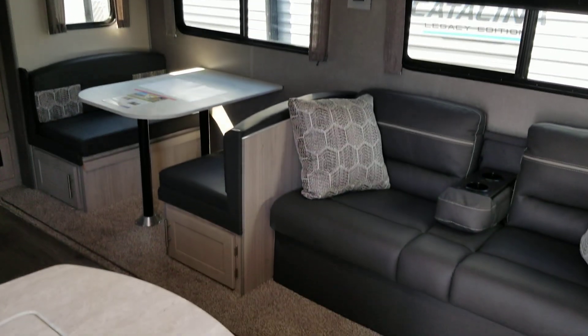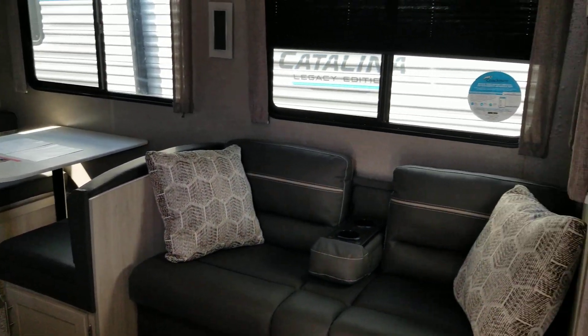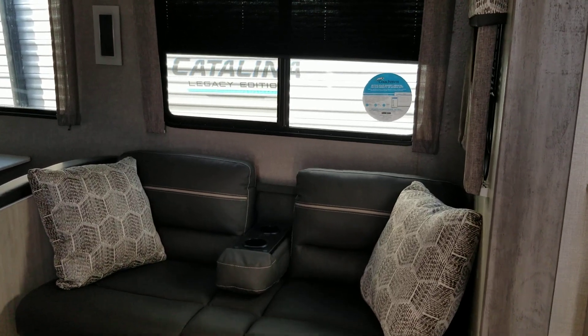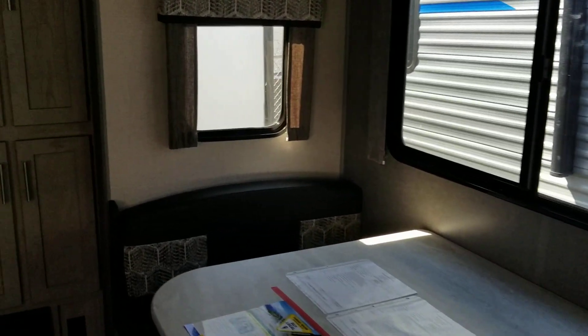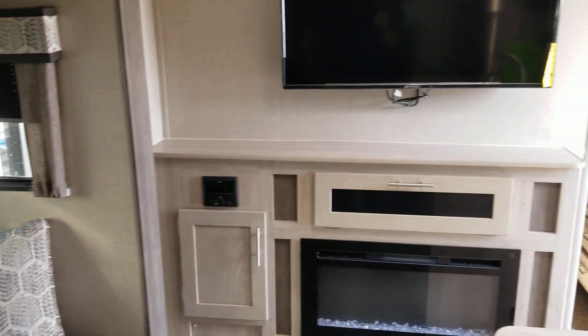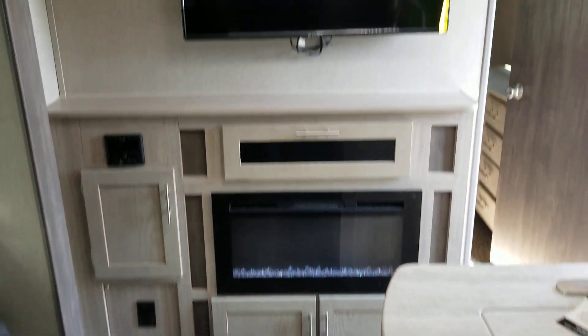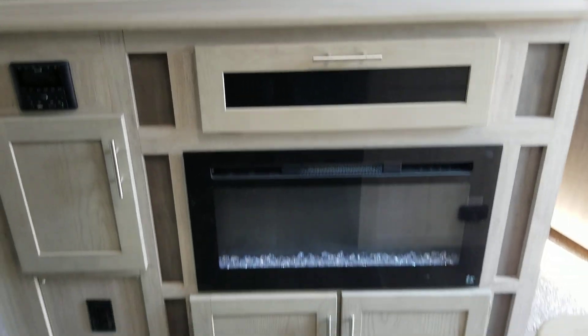It has a large slide out with a dinette and a couch in it. There are two cabinets, and it has a TV, a stereo, and this one has a fireplace.